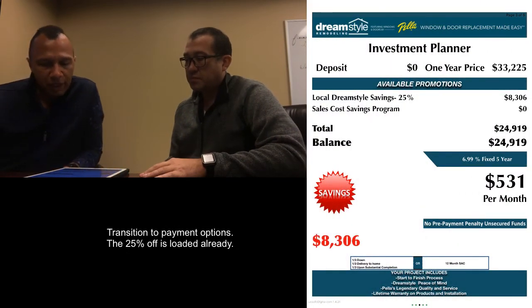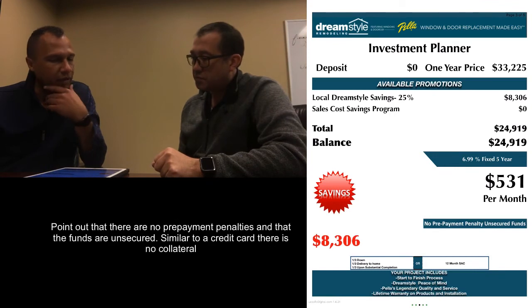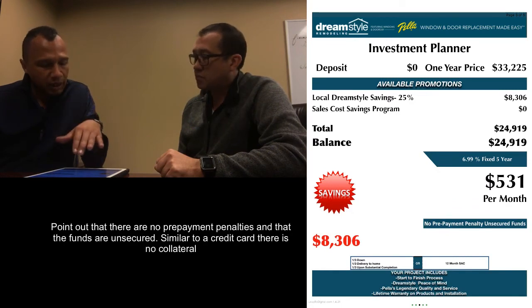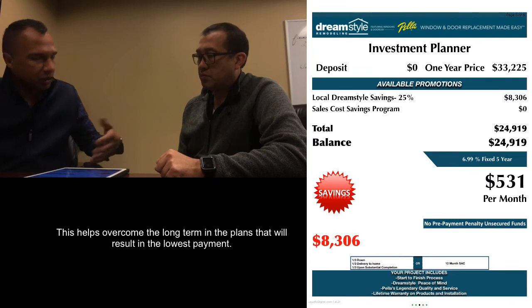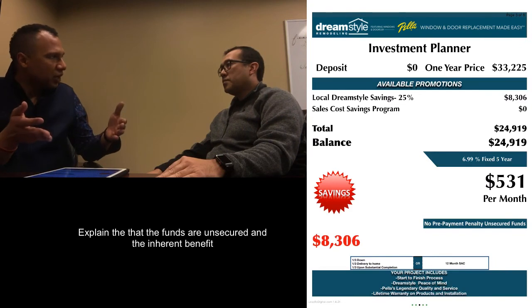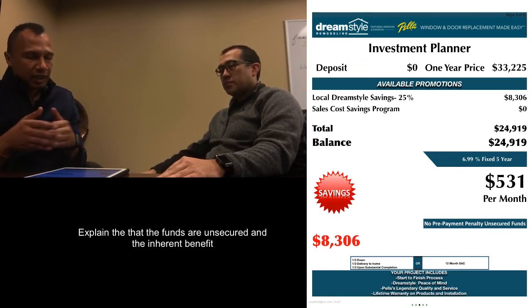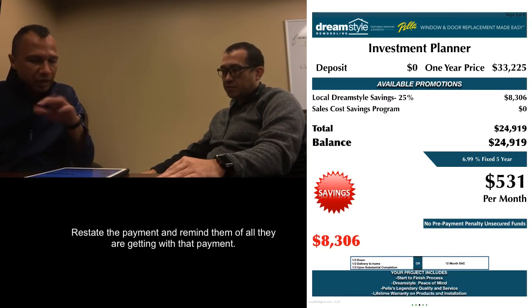When we look at that, you've got 25% off saving $8,306, bringing it down to $24,919. You had said you'd be interested in a payment option, so this option here puts the payment right around $531 a month. I want to point out that the programs we offer — negotiated with the banks — are no prepayment penalty and unsecured funds. If you don't want to take this out for the entire term, you could pay it off as quickly as you want. Whenever we say unsecured funds, the most comparable thing would almost be like a credit card — meaning we're not putting a lien on your house, nothing attached to your firstborn child. These loans are strictly based off of your good credit. So $531 a month gets the whole thing done.